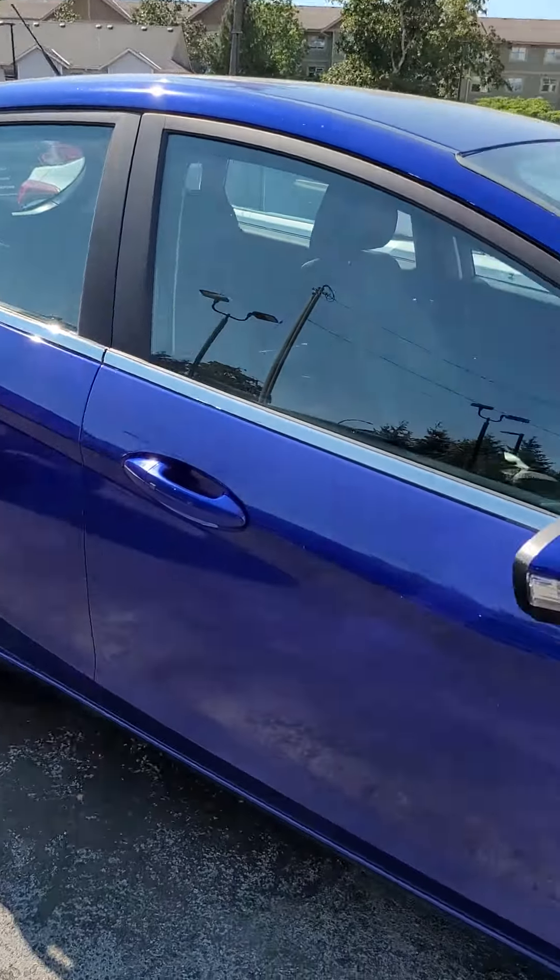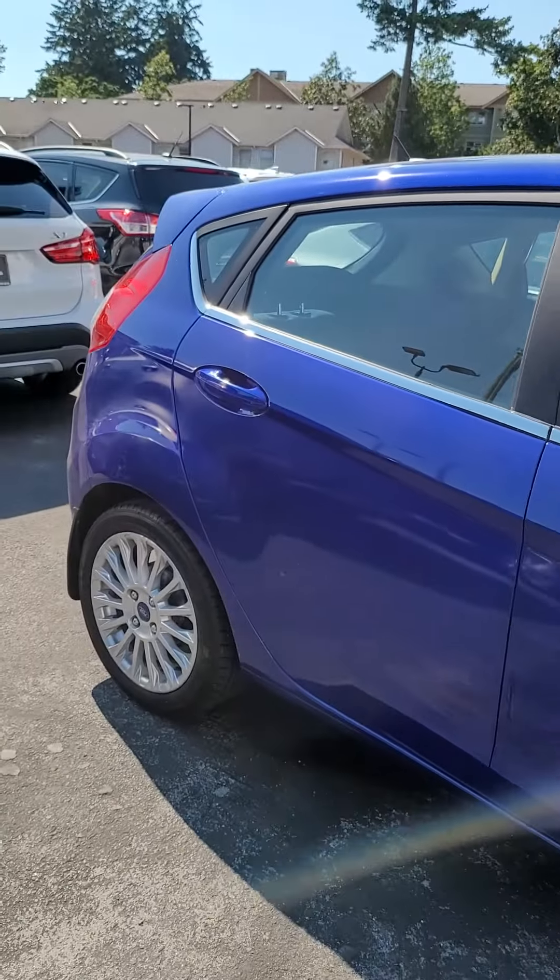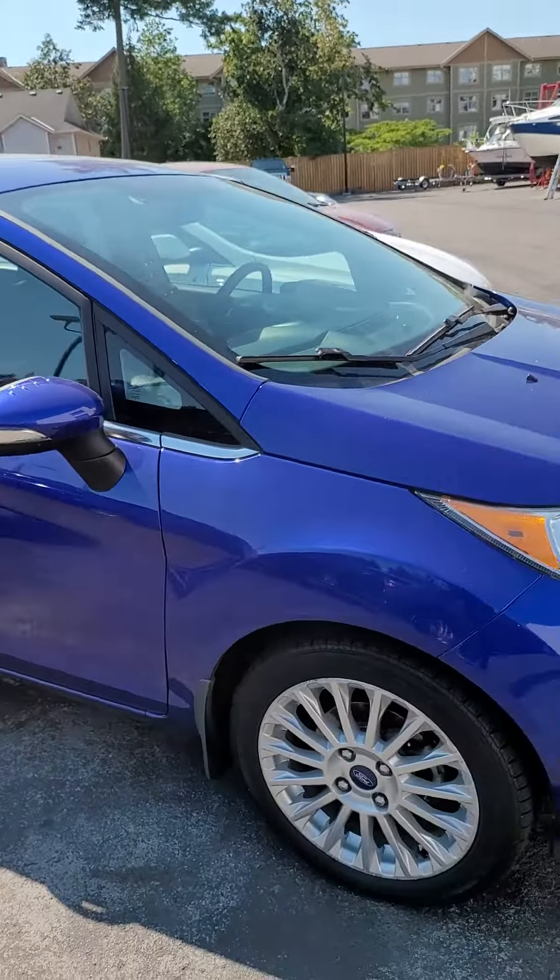And of course turn signals on the mirrors. You have blind spot mirrors. And take a look at this body — it's in absolutely impeccable condition.